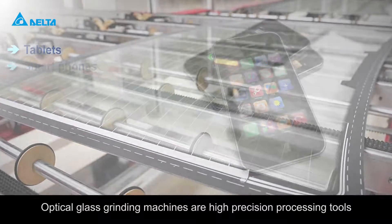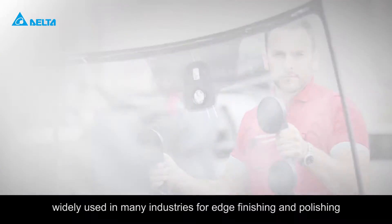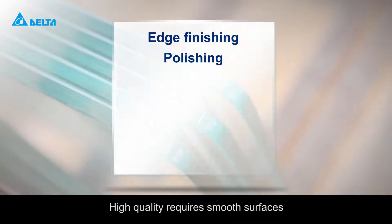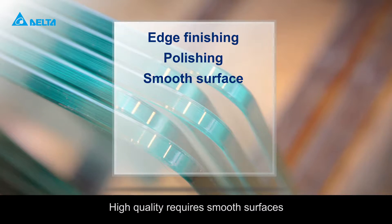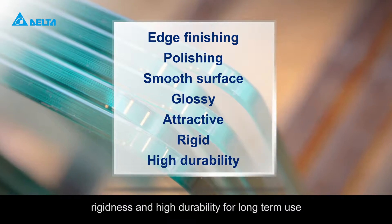Optical glass grinding machines are high precision processing tools widely used in many industries for edge finishing and polishing. High quality requires smooth surfaces, glossiness, attractiveness, rigidness and high durability for long term use.